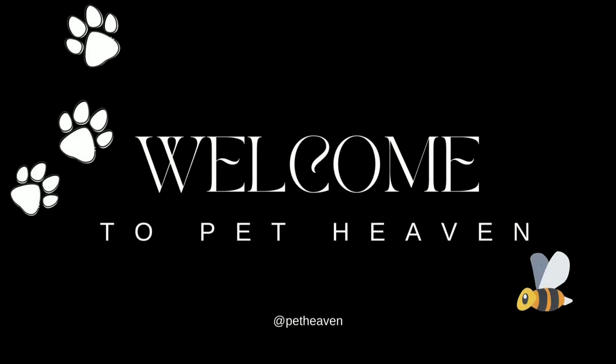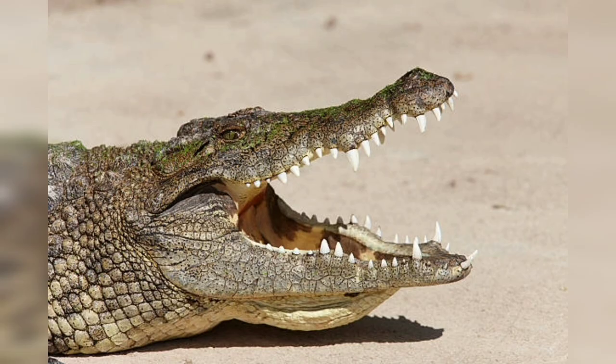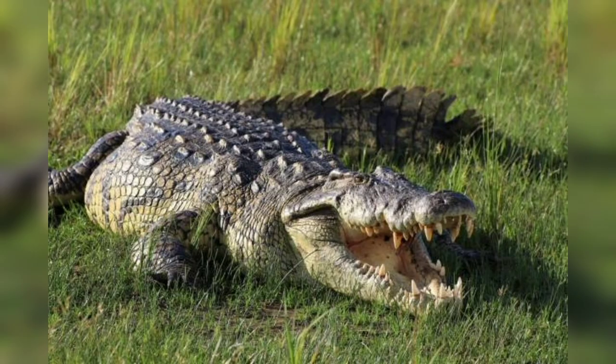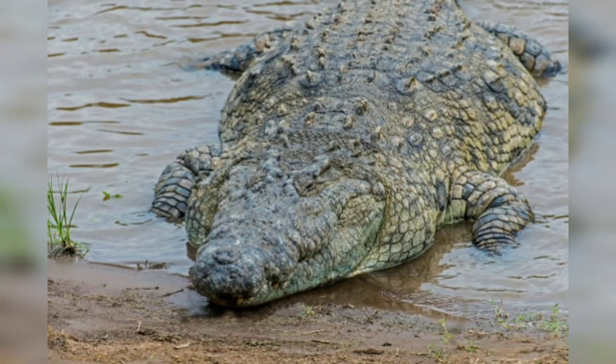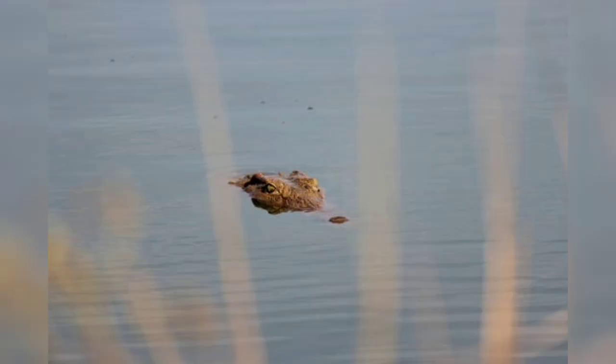Hello beautiful guys, welcome back to my YouTube channel. Today the topic is the Nile crocodile, an apex predator of African waters. The Nile crocodile, Crocodylus niloticus, is a fearsome and ancient reptile that has captured the imagination of humans for centuries, with its formidable size, incredible strength, and stealth aquatic lifestyle. Found in various freshwater habitats across sub-Saharan Africa, this apex predator has a complex biology, behavior, and cultural significance that have made it a subject of fascination and study.